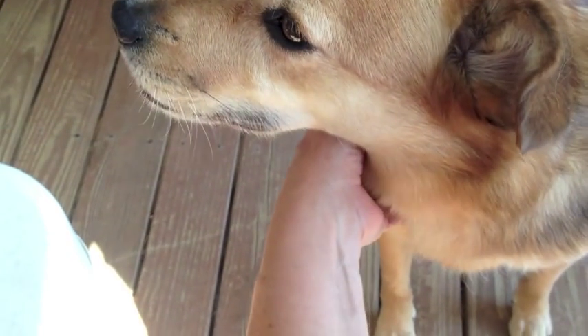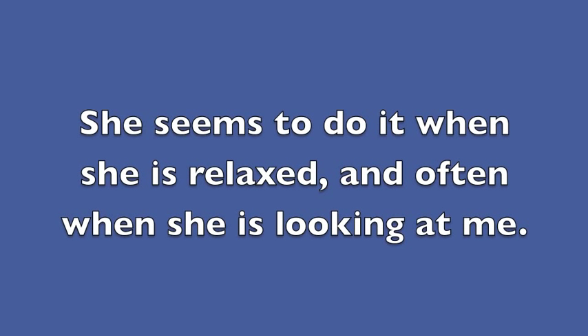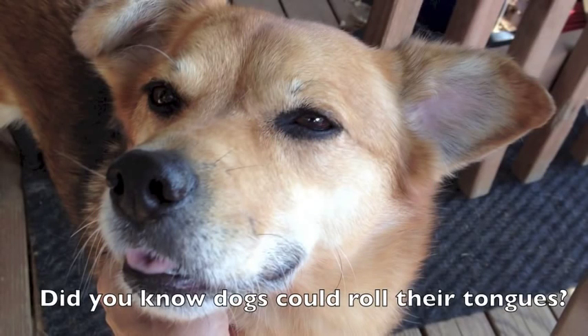Here's another one. By the way, she doesn't do it exclusively when being petted on the throat, so I don't think it's about needing to swallow. She seems to do it when she's relaxed and often when she's looking at me. Did you know dogs could roll their tongues?